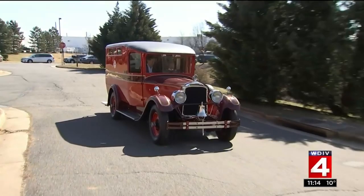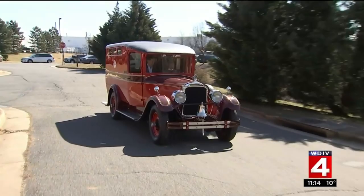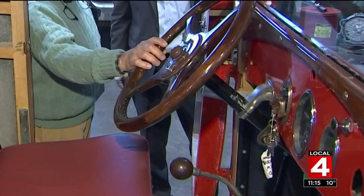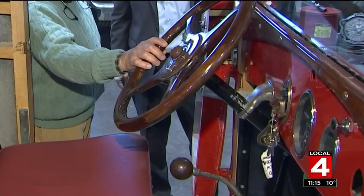If you think it'd be fun riding in this automotive classic, well, you'd be right. But if you were riding in it in 1927, you'd be in some trouble. This Packard was Detroit's first ambulance. It's such a unique piece of Detroit fire history. Cheryl Fox is a retired Detroit firefighter and a DFD historian, and when she says unique, she's not kidding.